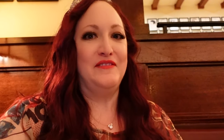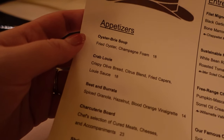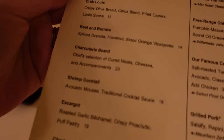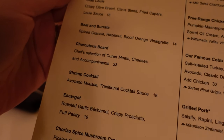We've made our way over to the Brown Derby. Let's take a look at the menu. They have a lot of good appetizers — oyster soup, crab louis, beet and burrata. I probably won't get that. But charcuterie and shrimp cocktail — that's probably what we're going to get.